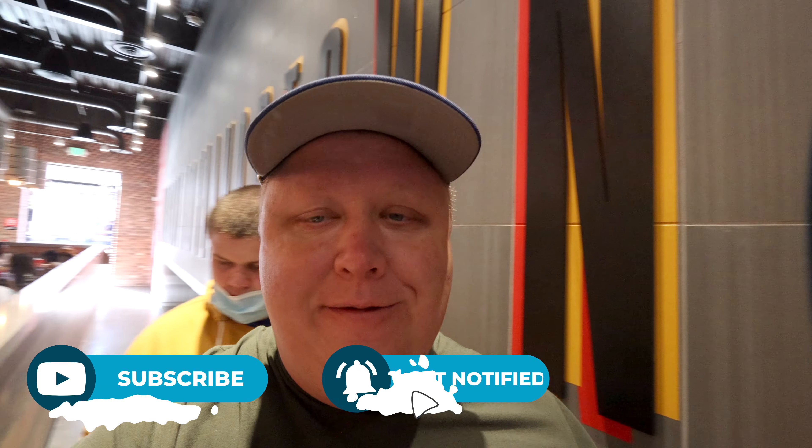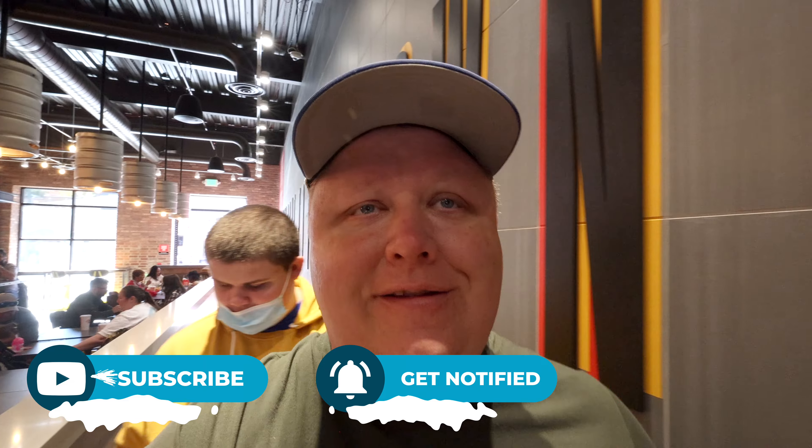Hi all, Keith here, welcome to the video. Before we get too much further, make sure you pause that video, click the subscribe button, and ring the notification bell so you don't miss any upcoming videos.